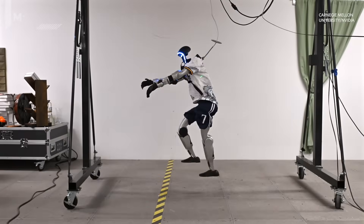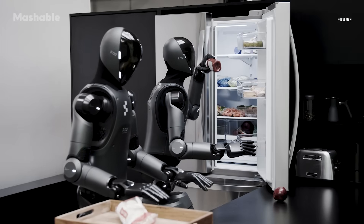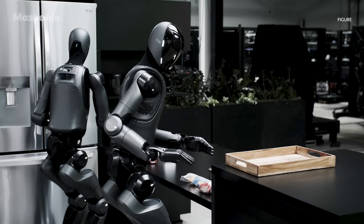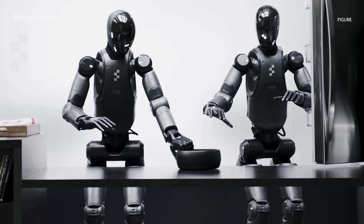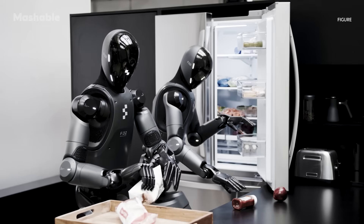We've seen robots run, jump, and even dance their way into the future. But what about robots that could do your chores with a simple voice command? Robotics company Figure just released Helix, a new proprietary AI system that allows its robots to complete complex tasks from verbal commands — no pre-programming, no training, just action.